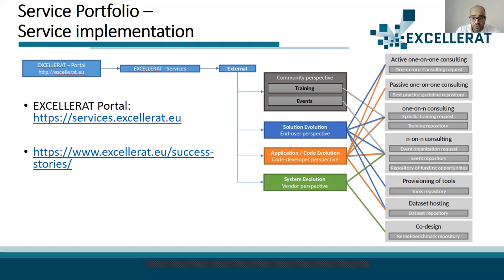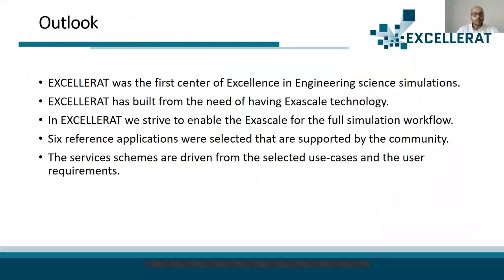In outlook: Accelerat was the first center of excellence in engineering science simulation, born from the need for exascale technology. We strive to enable exascale for the full simulation workflow, with six different applications selected and supported by the community, as our service teams are driven from selected use cases and user requirements. Thank you.